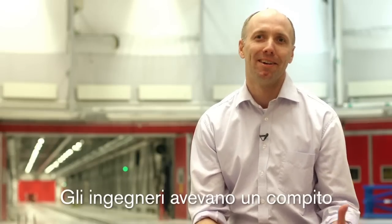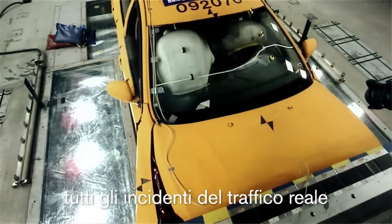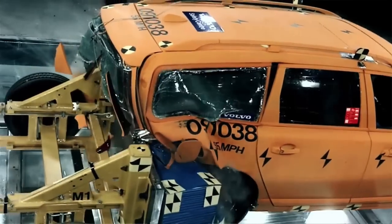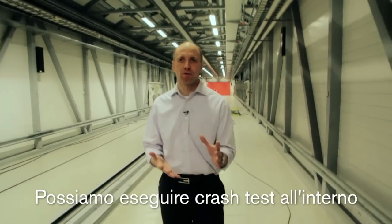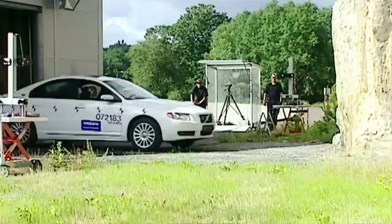When this was designed, the engineers got one task, and that was that this facility should be able to recreate any collision that we see out in the real-world traffic. Both crash test tracks are reversible, so we can shoot cars into the building, but we can also shoot cars out of the building.